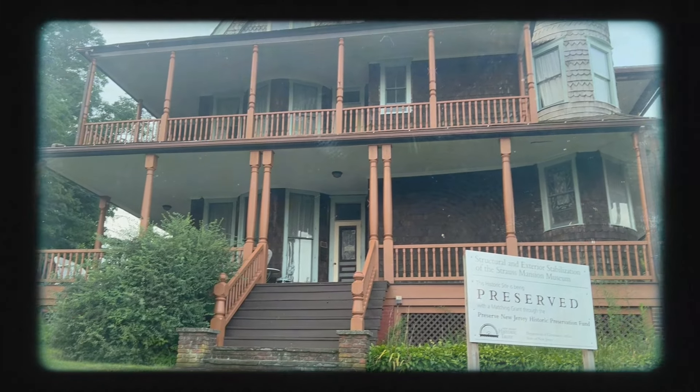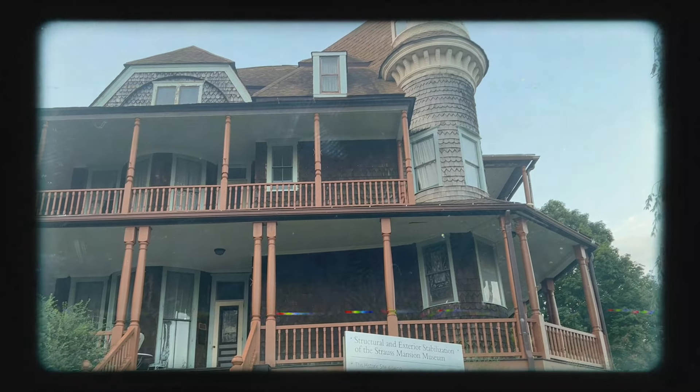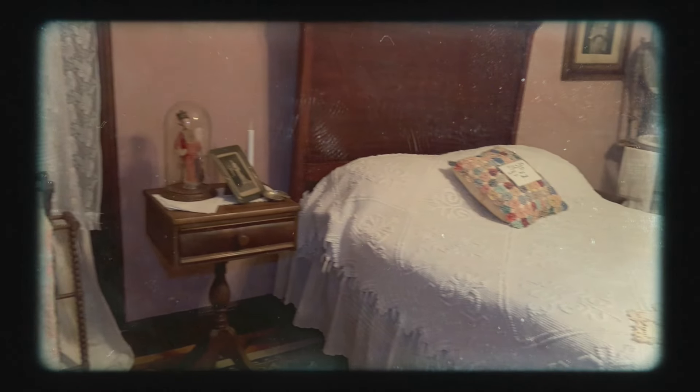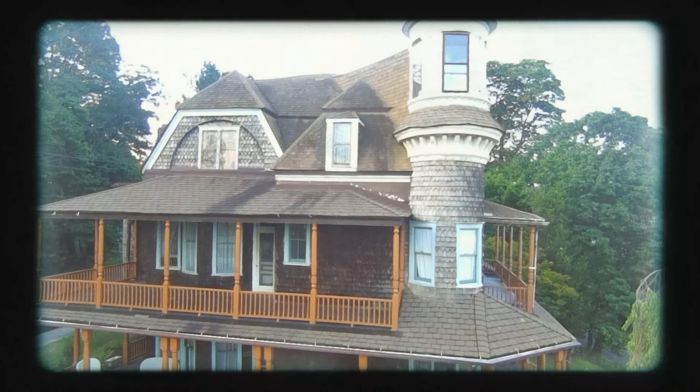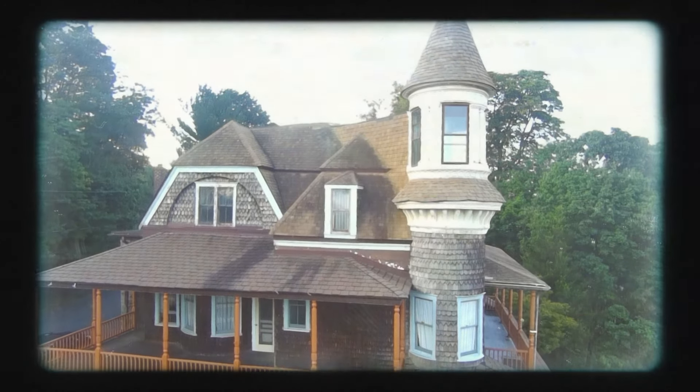Tonight you're going to join us on a purgatory of the Strauss Mansion Museum. The Strauss Mansion Museum is a 21-room, Queen Anne-style home built in 1893. That home overlooks the Sandy Hook Bay.